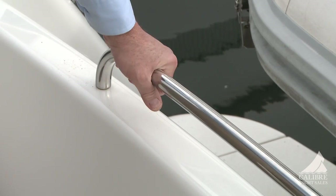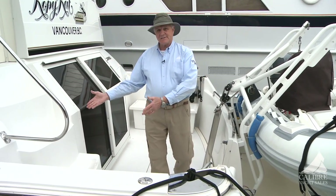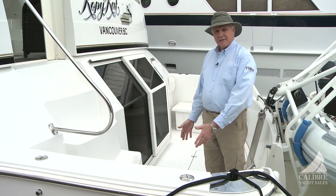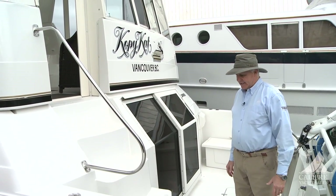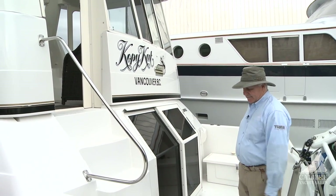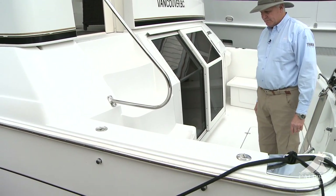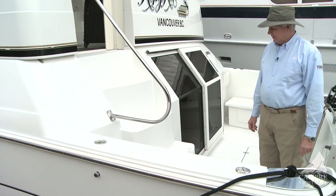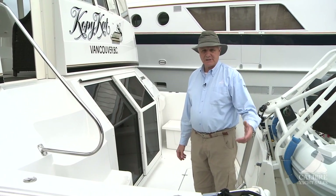Stainless steel handrail surrounds the cockpit, and look at this — not a ladder but nice gradual stairs going up into the aft deck. Just to the left of the stairs we've got cockpit washdown, both freshwater and saltwater, so you can use both, especially for cleaning your fish.